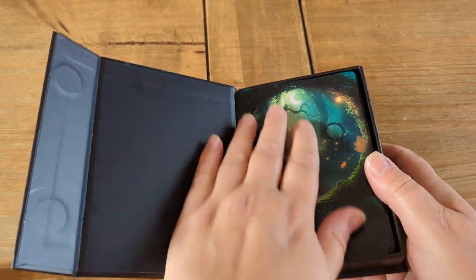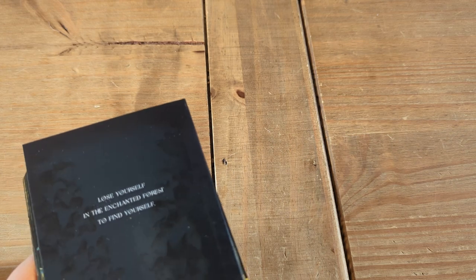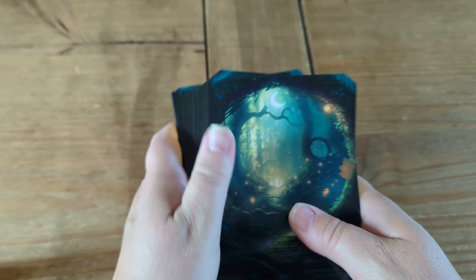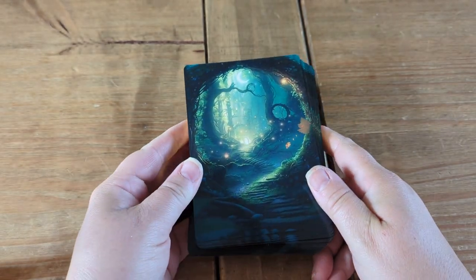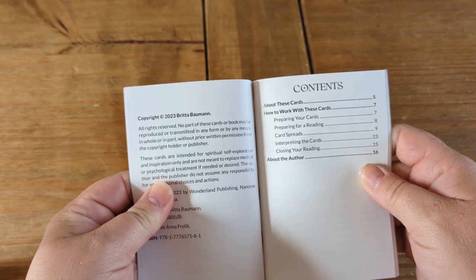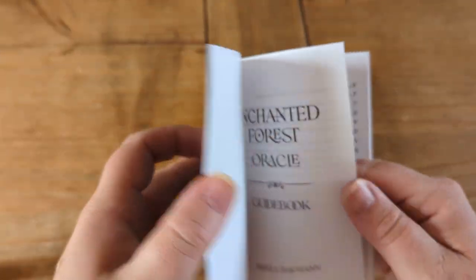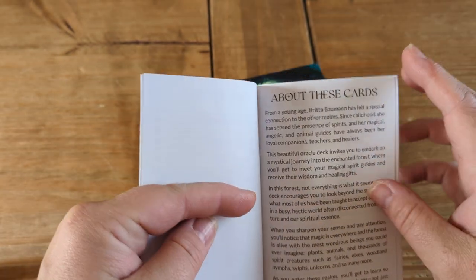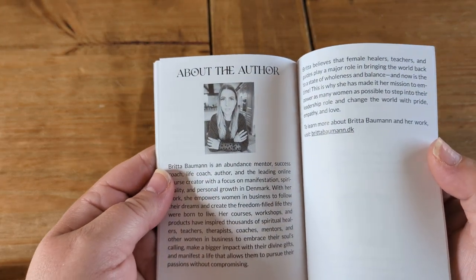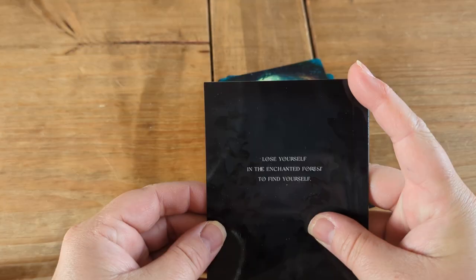The box is fantastic - this is hard to do with a tripod right in front of my face. It comes with a few other goodies which I'm not going to show you because I feel like if you're going to get the deck, that should be a surprise. The guidebook covers preparing your cards, preparing for a reading, some spreads, interpretations, and closing your reading. Copyright 2023, so it's a new deck. There's also a little bit about the author and adverts for the other decks.